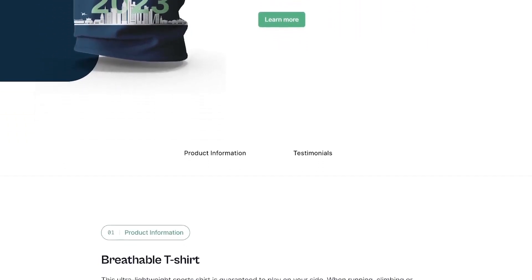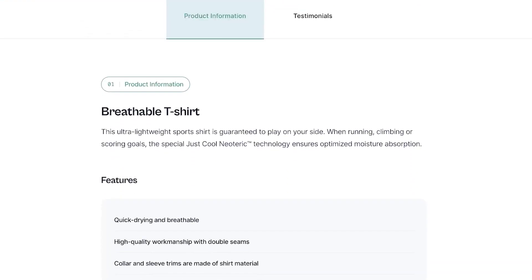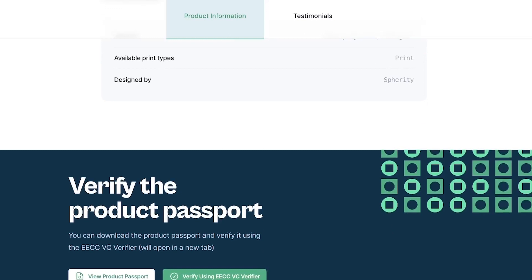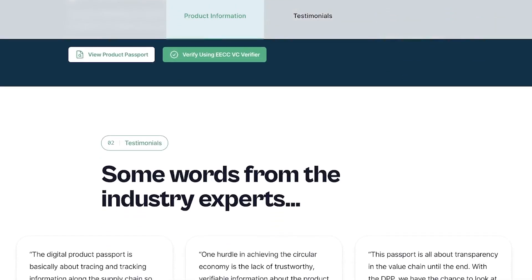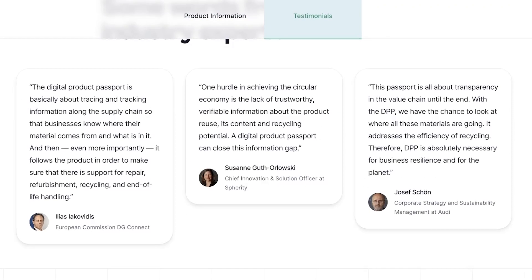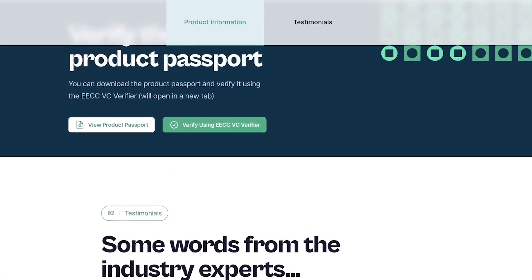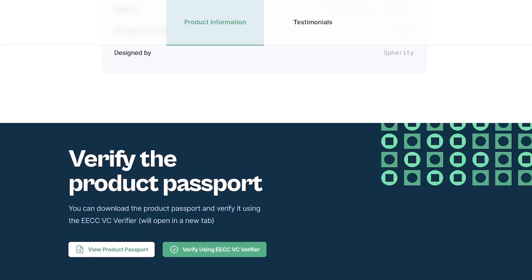This includes technical data such as the material used and the manufacturer, but can also include brand messages. Our digital product passport contains all the information that the audience needs to know about this t-shirt. The website also contains a machine-readable version of it.